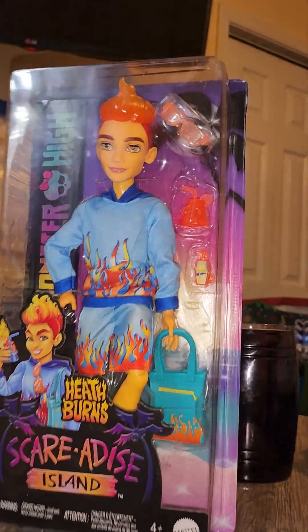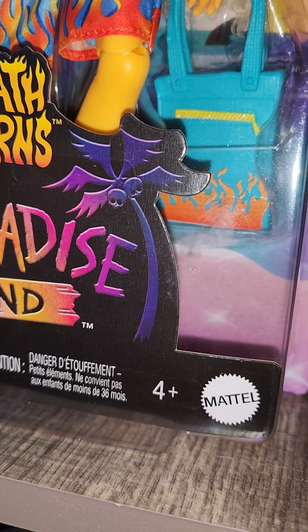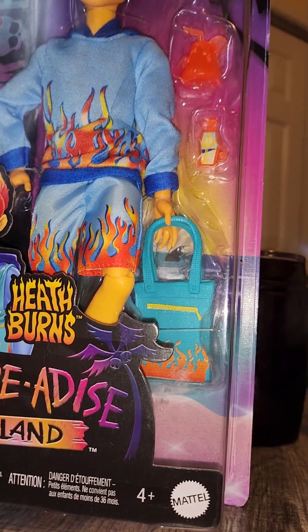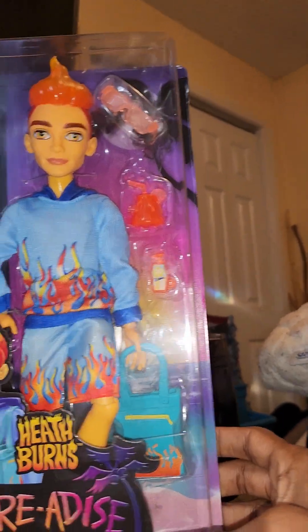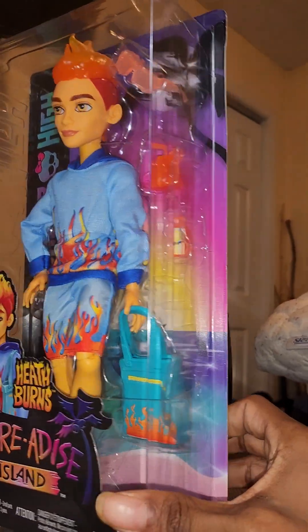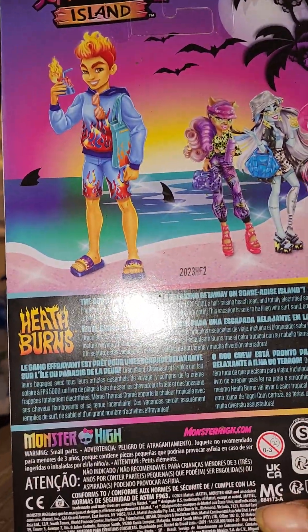I've been wanting him for quite a minute — at least since I've seen him, I've definitely been wanting to get Heath. In actuality, I've just been wanting Heath in general. This is the first Heath that I've ever owned, and I have lots of boy Monster High dolls. I am a boy Monster High collector.